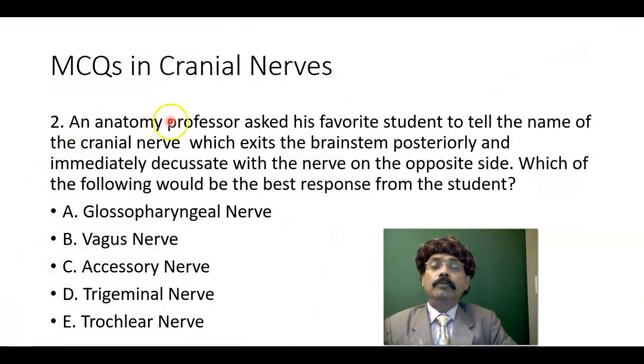Question number two: an anatomy professor asked his student the name of the cranial nerve which exits the brain stem posteriorly and immediately decussates with the nerve on the opposite side. Only one nerve comes out from the dorsal or posterior aspect of the midbrain, which is a part of the brain stem, and that nerve is the trochlear nerve. Answer: E.